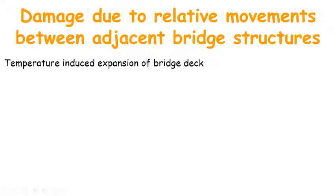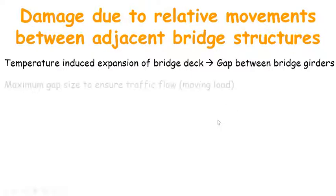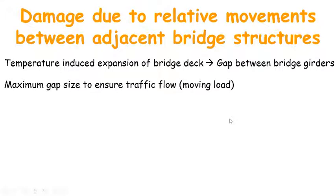We know that the nature of a bridge is to span a terrain such as a river or a valley. Because long span bridges often have several segments or girders, to accommodate the consequence of fluctuation of temperature, a gap between girders and between girders and abutments is necessary. The size of this gap is limited to ensure a smooth traffic flow. However, in earthquake regions, the bridges also need to survive the earthquake load.